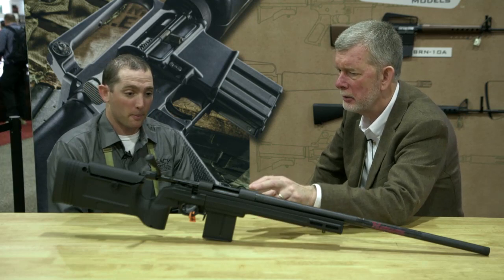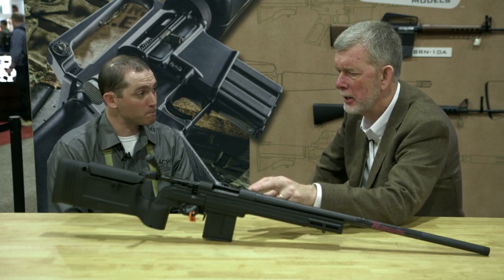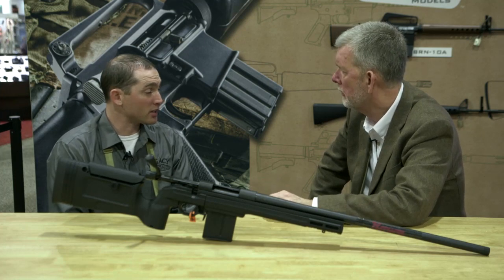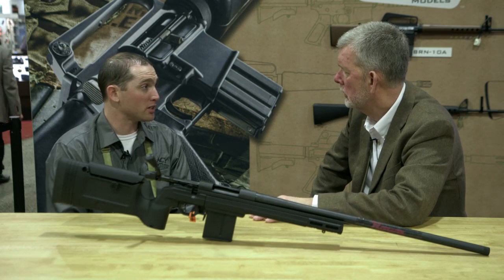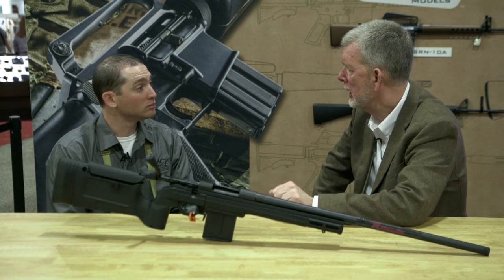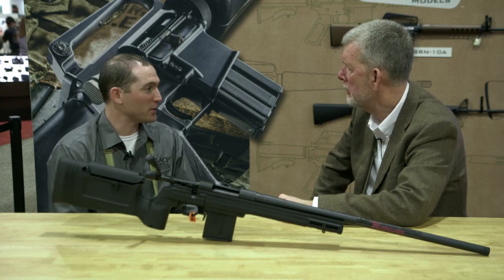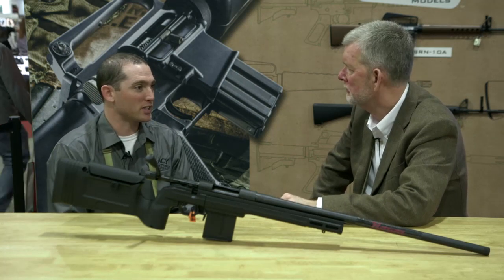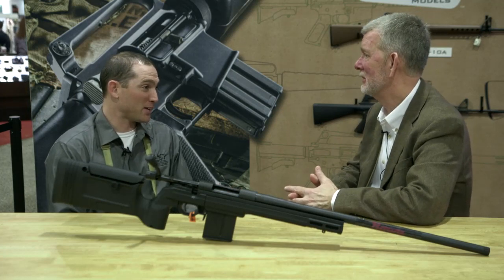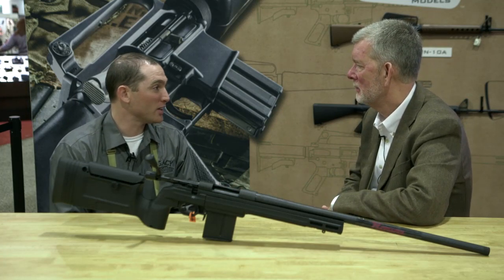I imagine you sell a lot of these in short actions. Is there a long-action version available? Not yet. The three calibers we're moving on for this year are going to be .308, 6.5 Creedmoor, and 6mm Creedmoor. Sooner or later people are going to be knocking on your door saying they want it in .300 Win Mag. And we've had a ton of requests for the mini-actions, which I don't have a timeline for yet, but we're looking at having that developed as well.